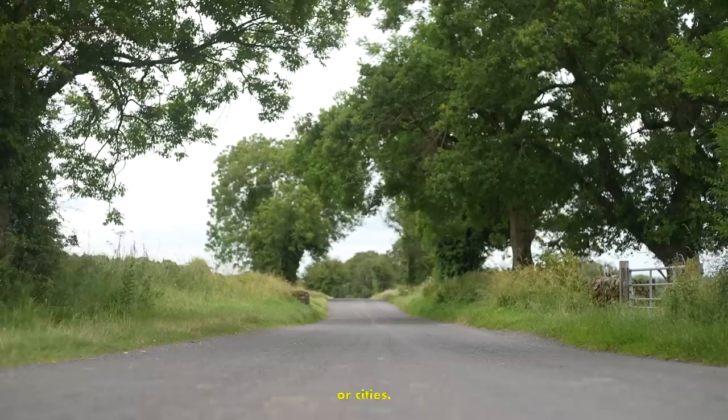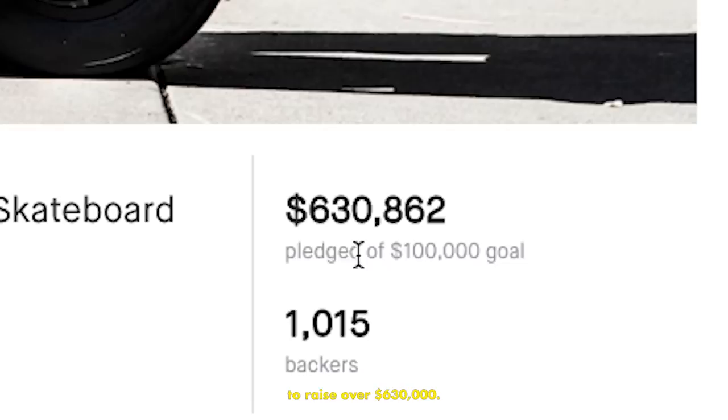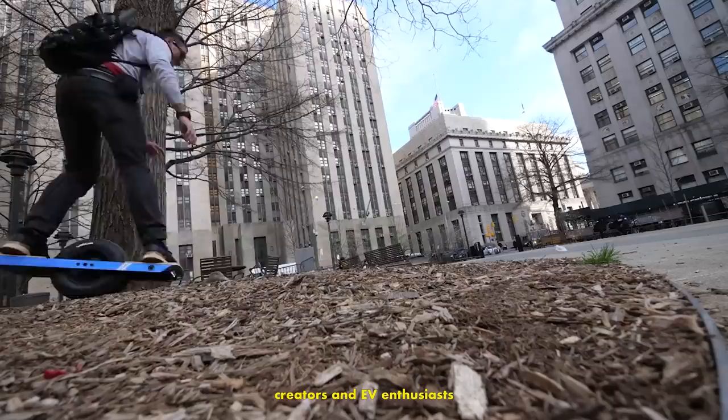Today, I am going to attempt to complete this journey on one of these. This is a one-wheel — imagine an electric unicycle and a skateboard had a baby, you would get a one-wheel. One-wheels originated on Kickstarter in 2014, where their campaign exceeded their $100,000 goal to raise over $630,000. Since then, they've basically become a bit of a phenomenon for internet creators and EV enthusiasts around the globe.